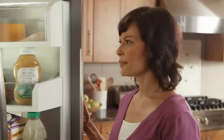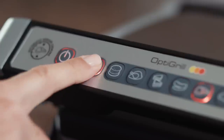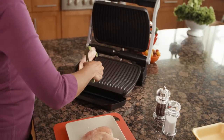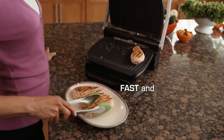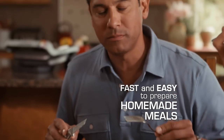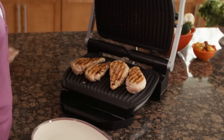Did you forget to defrost the chicken for dinner? Don't waste your money on greasy, unhealthy takeout because with the press of a button, the OptiGrill will defrost your food, then automatically grill it to perfection, making it fast and easy to prepare homemade meals anytime, right from your freezer. The large grilling surface is ideal for all your family meals. I can actually take something frozen, put it on the OptiGrill, and it will defrost it and cook it to perfection.